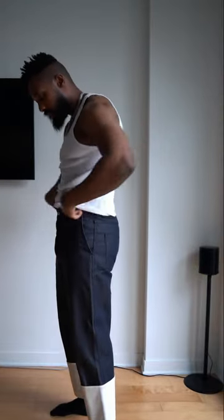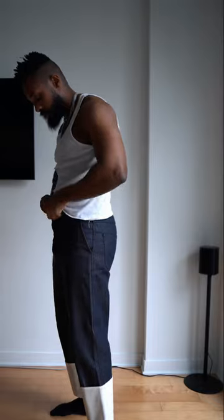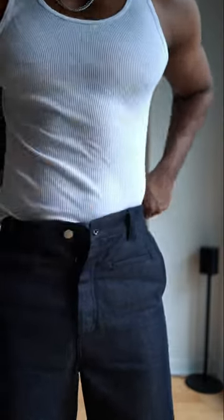For the tank top we've got my Calvin Klein tank tops, simple as always, and I'm just going to tuck it in to showcase the jeans a little bit more.